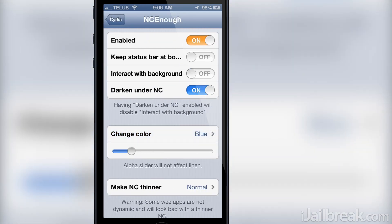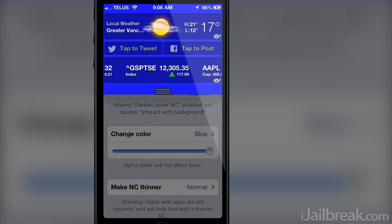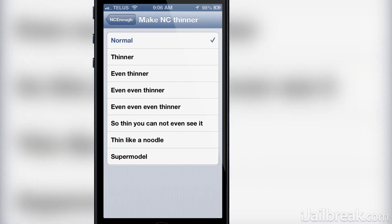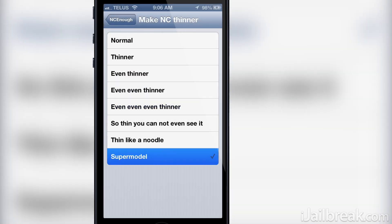You can also play around with the alpha transparency if you have a color set as a background — though this option isn't going to work for the default linen background. Finally, you can adjust the width of the notification center, with multiple sizes to play around with. Just be careful, as certain widgets don't support an extremely narrow notification center.